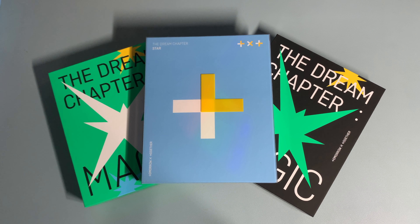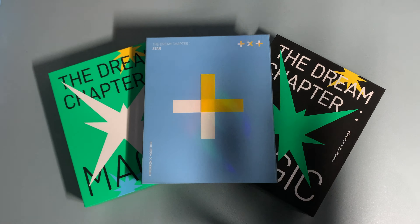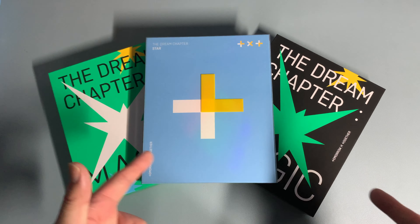Hey guys, welcome back to KMarchTV. Today we got our TXT Dream Chapter Trilogy unboxing video.